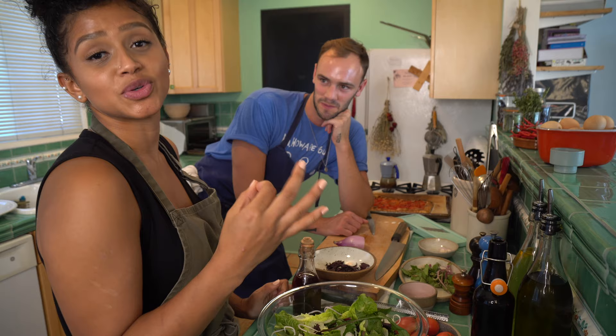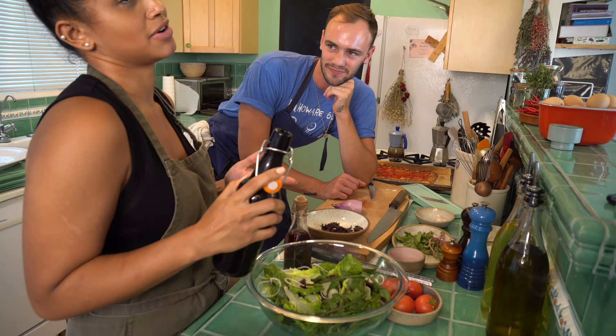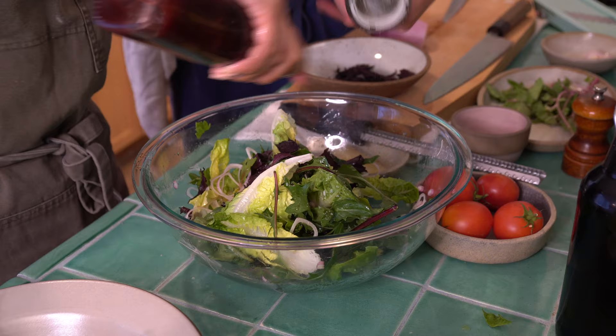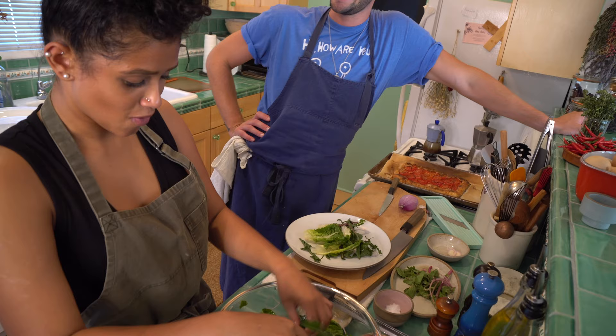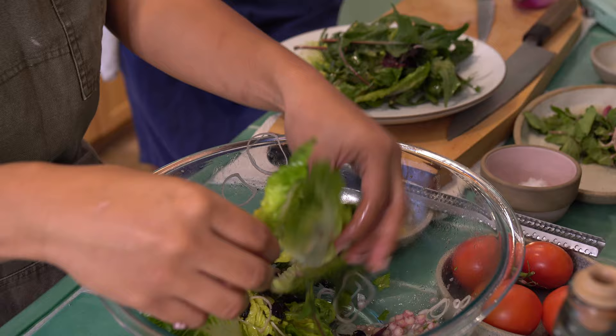The dandelion greens are really bitter, and we have a nice sweet gem lettuce. Adding very thin slices of raw onion. For the dressing, we're keeping it light. In Alex's kitchen, obviously we're adding olive oil — I like to add olive oil first because once you add the acid it kind of breaks the leaf down. A little olive oil, salt, black pepper, and then some red wine vinegar. You want a good ratio — more of everything.